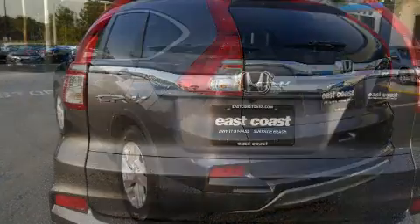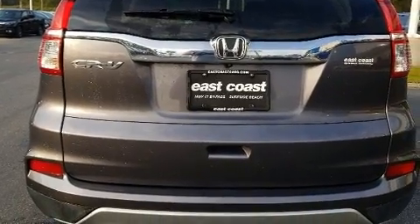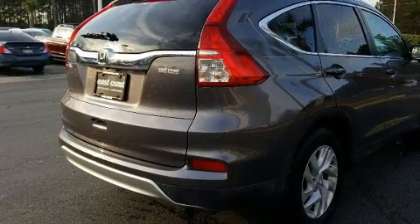Top features include front bucket seats, speed-sensitive wipers, an automatic dimming rear-view mirror, heated seats, front fog lights, and heated door mirrors.